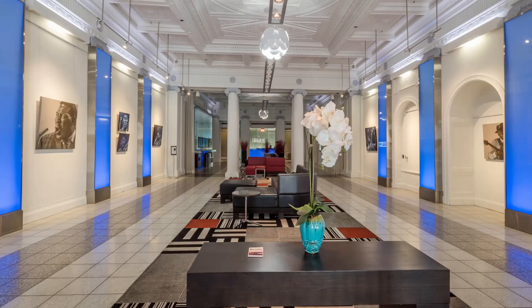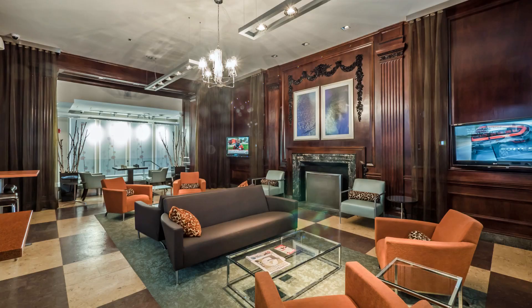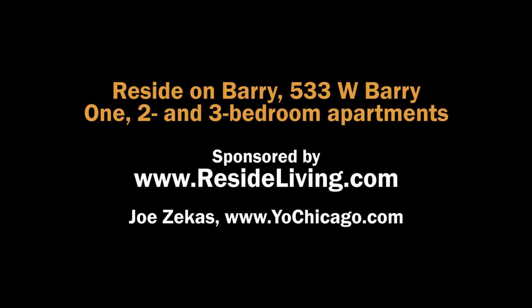Reside Living has ten additional buildings in Lakeview East, ranging from vintage walk-ups to high-rises. Reside offers residents a lot of no-cost extras. Visit ResideLiving.com for the details.